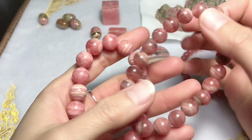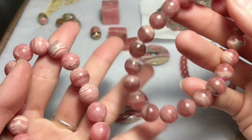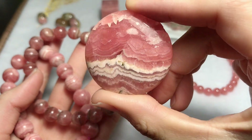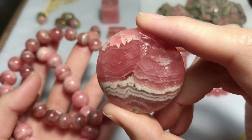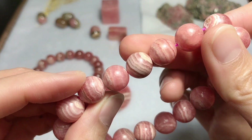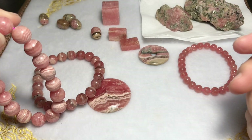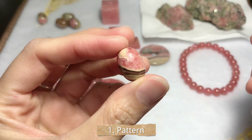Most rhodochrosite products selling in the market are from Argentina and Peru. It's usually pink with white, yellow, or black lines. You can see these layers of bending light pink and white linear or black patterns. This is the common formation of rhodochrosite and also the common grading. The first spot to check is the pattern of rhodochrosite.